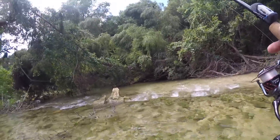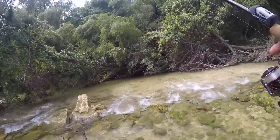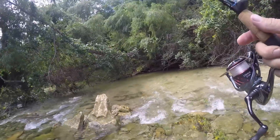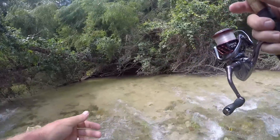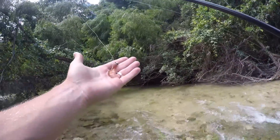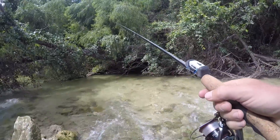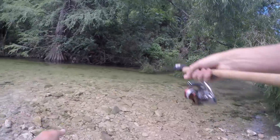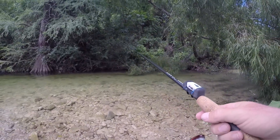Trout fishing 101 — find a nice little bend like this. I'm just gonna let our little grub flow. I saw one coming for it.